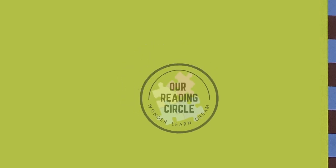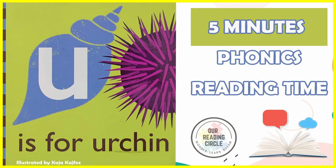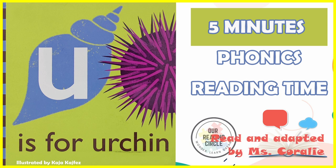Hello, my brave readers. Welcome to our reading circle. Today, we'll be learning all about the vowel letter sound U and urchins by reading the book U is for Urchin, illustrated by Kaja Koshvez, read and adapted by Miss Kora Lee.